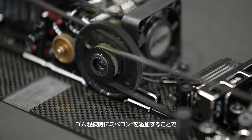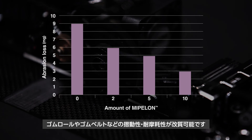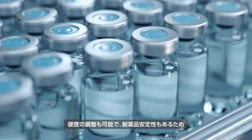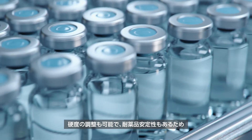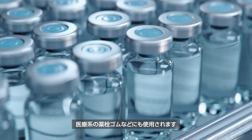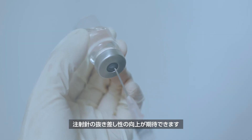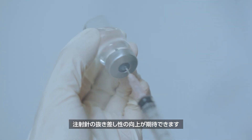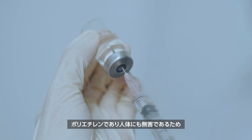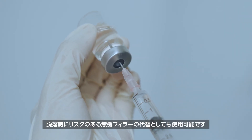Adding Mipilon during rubber mixing can improve sliding properties and abrasion resistance of rubber rolls and rubber belts. One example is a rubber plug for medical vials — by adding Mipilon, it can adjust the hardness and coefficient of friction of rubber, optimal for injecting needles. Since it is polyethylene and harmless to the human body, it can lower the risk of contamination compared to other rubber additives.